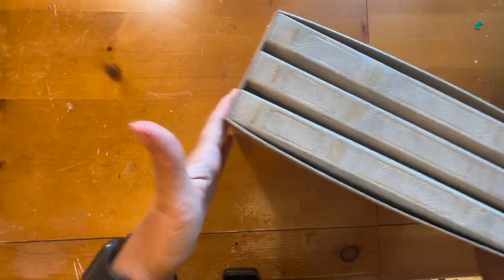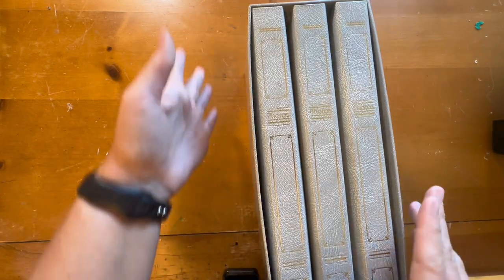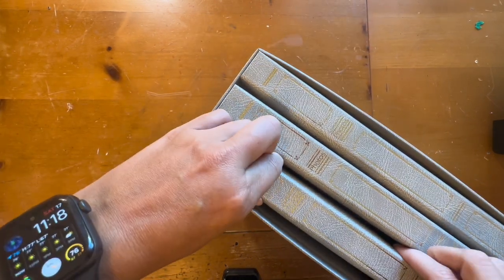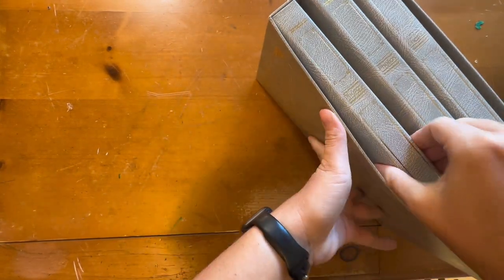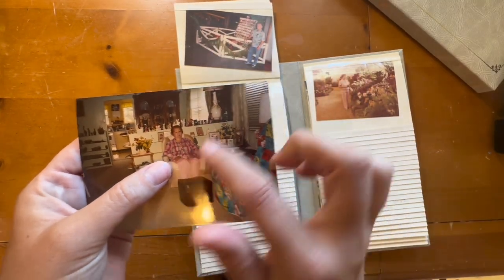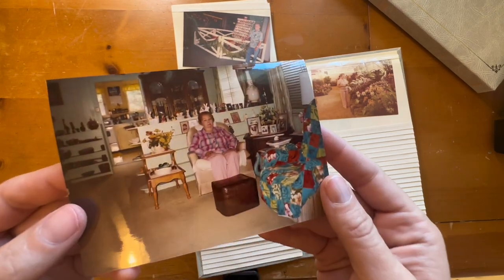As promised, here's a look inside the photo albums I got at Savers. I usually don't look at photo albums but something today was just telling me to check them out. They were only three dollars for the whole set, but there are some awesome pictures in here from Hawaii in the '60s and '70s. This woman and this guy are the owners of the photo album, and this is their house.